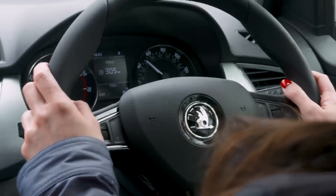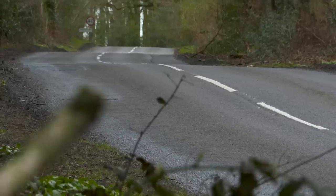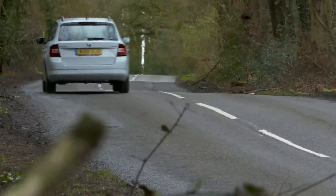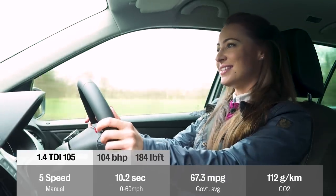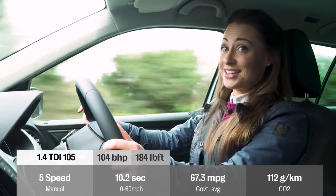If you're doing enough miles to justify a diesel, there's three versions of a 1.4 litre to choose from. We recommend the 104 brake horsepower because it has enough pulling power and is very efficient.